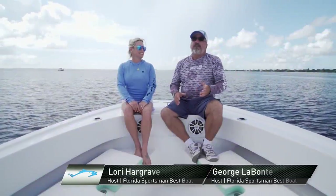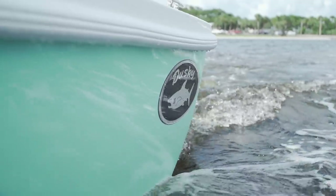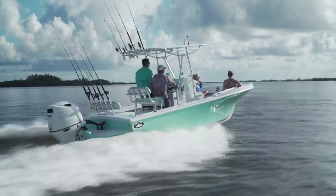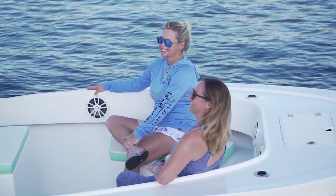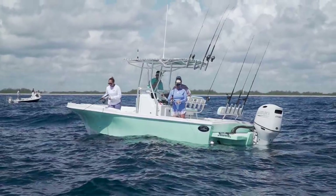Today we're joined by Mike Brown from Dusky Boats — Dusky is a great friend to Florida Sportsman, and they always bring us something exciting. Today is no exception. We're on the all-new 227 Dusky, the 227V model. They've added a new seating feature up front that's going to work really well for a family. We're going to do a little fishing, a little cruising, and see exactly how well this boat works.